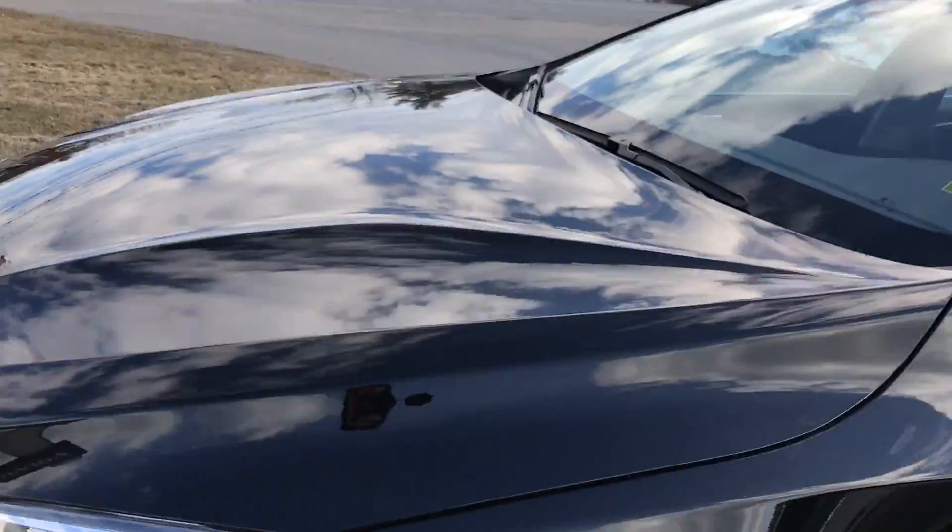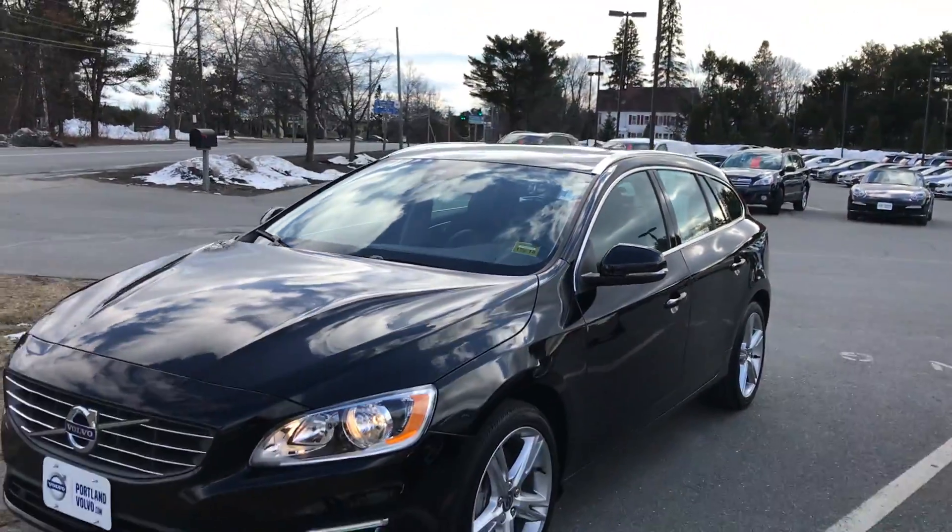Come on down to Portland Volvo and check it out. This is a brand new car for pre-owned pricing here at Portland Volvo.